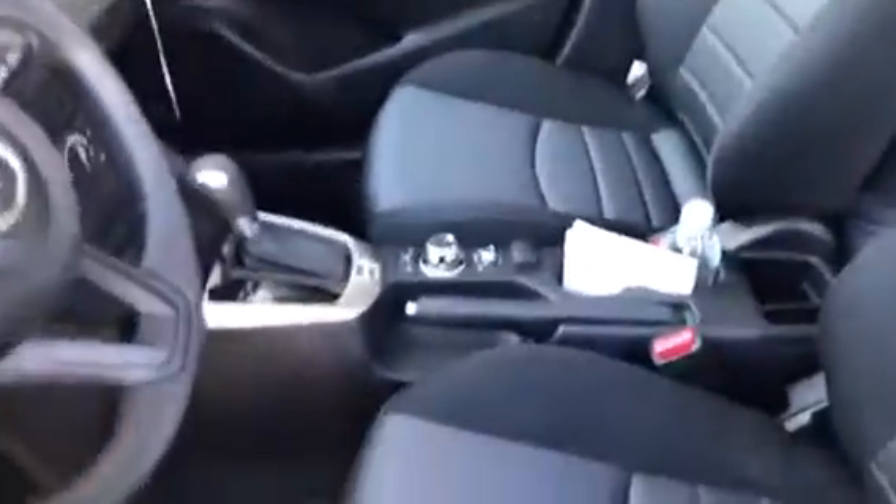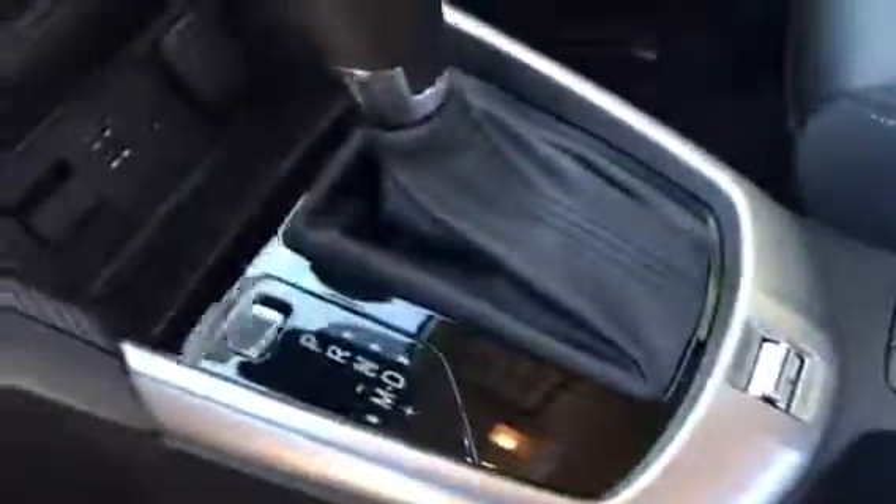Coming over on the inside, you have black cloth interior. You also have your commander control, sport mode, manual mode, CD player, and standard AC.